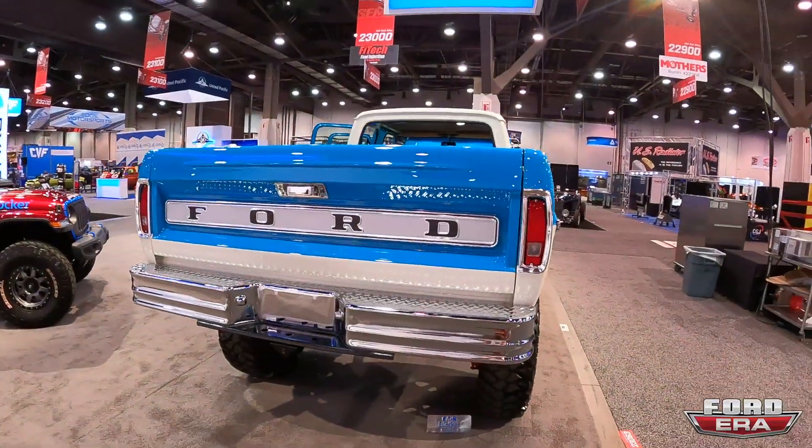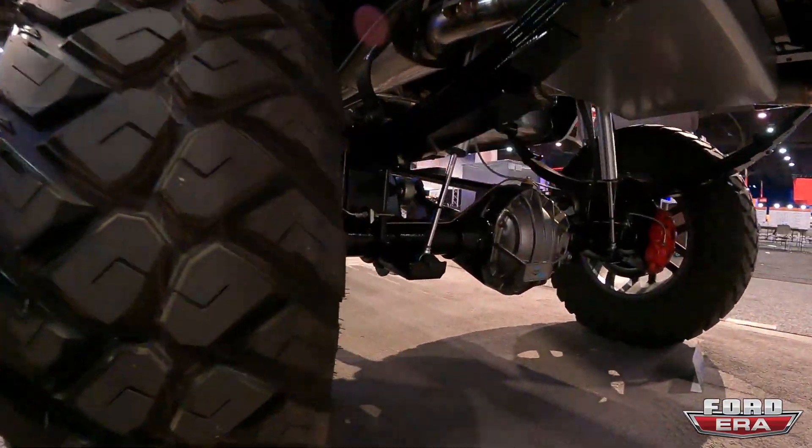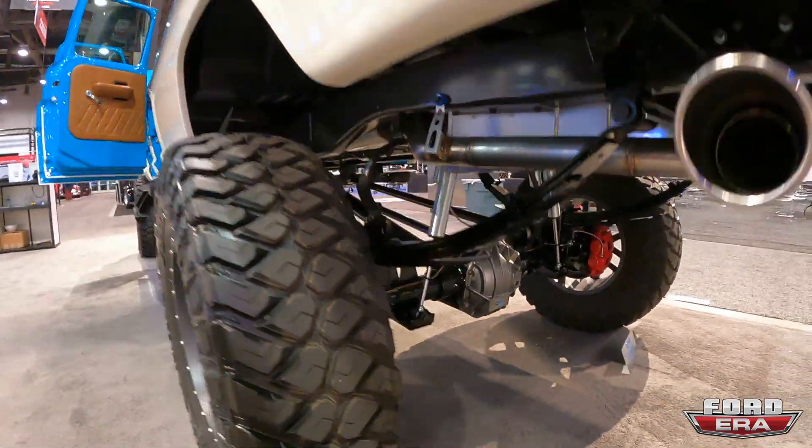Then we get to the back — it is all the trim, chrome bumper, looks really nice. Back here we have a Dana 80, again Bilstein shocks, and a custom fuel cell. It's looking really nice and detailed.